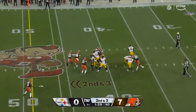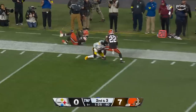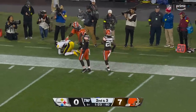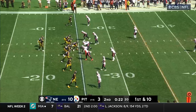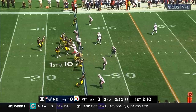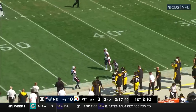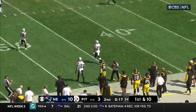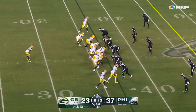Second and three — Trubisky on the move, down the sideline — reaching up for it is George Pickens, and he hauls it in. 20 seconds left in the half, Trubisky pushing it downfield on a rainbow — George Pickens, the ultra-talented rookie from Georgia, hauls it in.